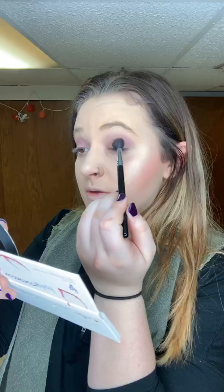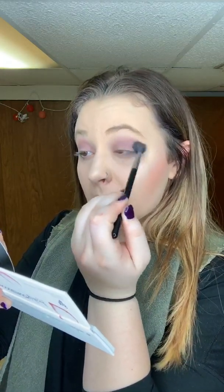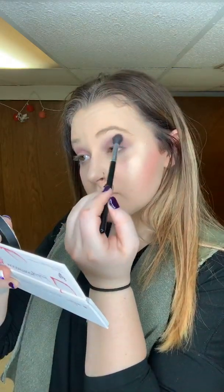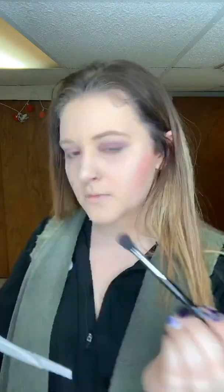I want this to be a little bit darker, so I'm going to use Wistful a little bit more, just so it's a little bit darker.